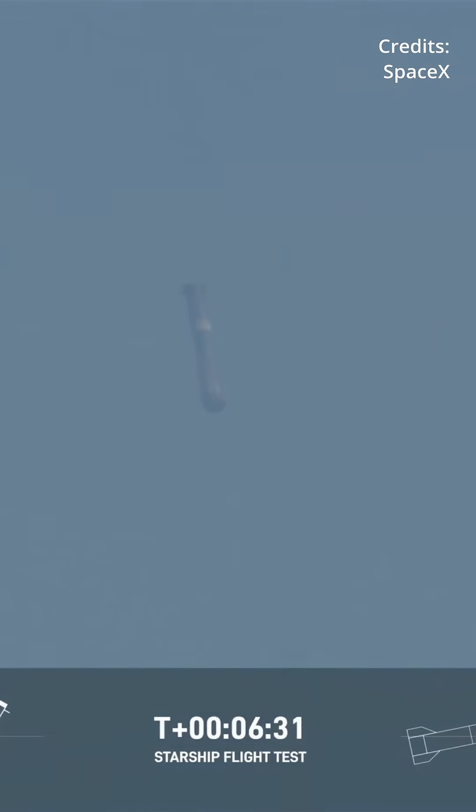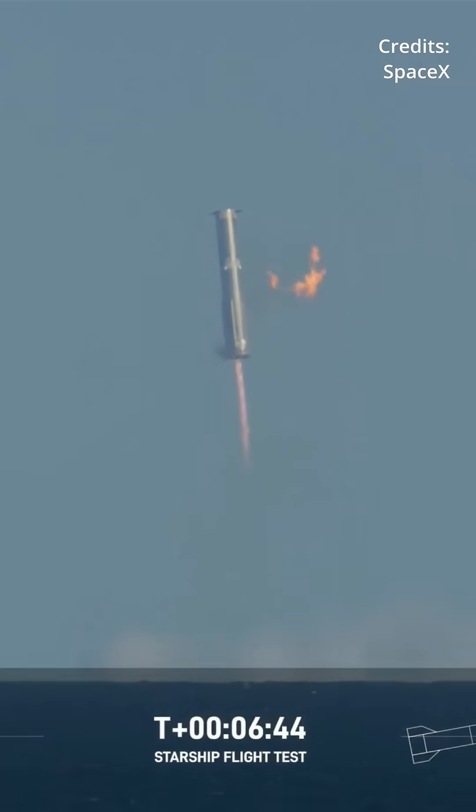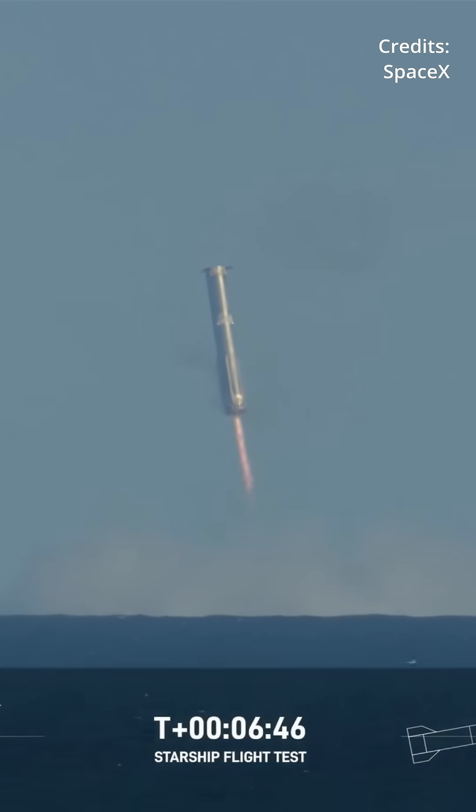We can see it there re-entering. We saw earlier those grid fins — there are four hypersonic grid fins. The landing burn has begun on the Super Heavy booster. Same pattern: 13 engines will light, then gone down to three, just as we expected.